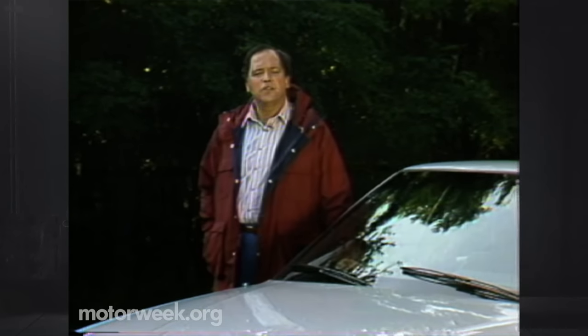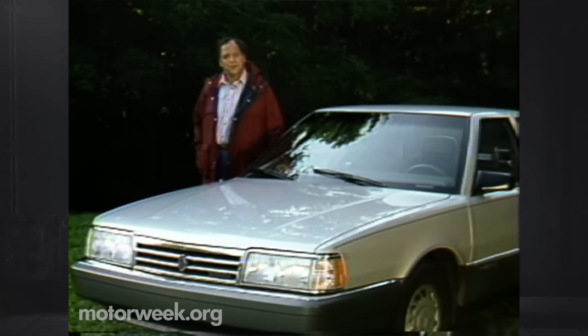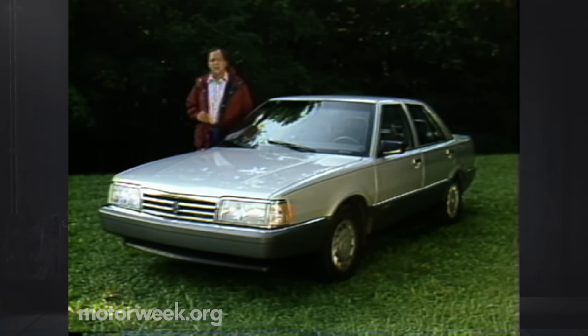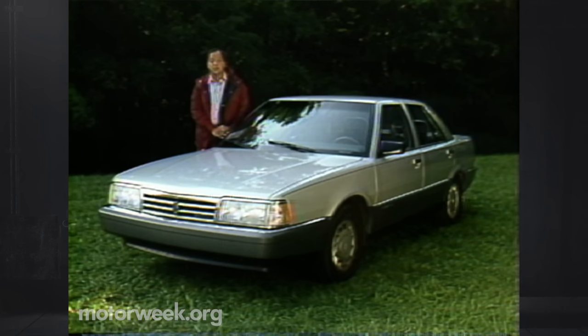We begin our show this time with a brand new car, caught up in the drama of a hasty marriage of two car companies. The car is this Renault, now to be called Eagle Premier. The design began in France, was vastly changed by American Motors here, and is among the many AMC assets now owned by Chrysler. Most reports call AMC's Jeep division the biggest prize of the merger with Chrysler, but future opinion may focus on this Premier.